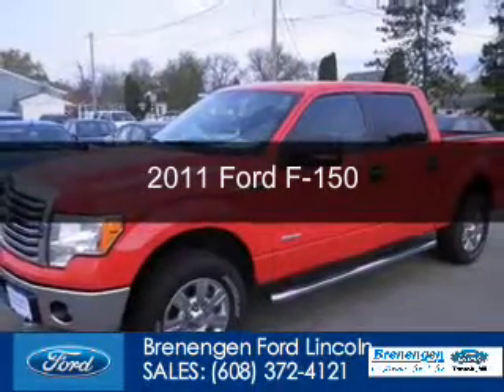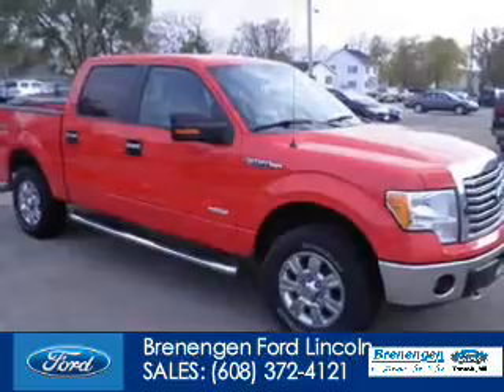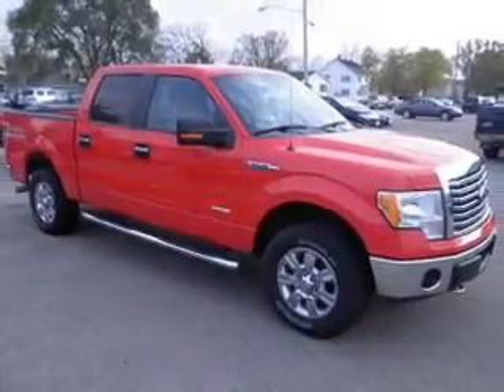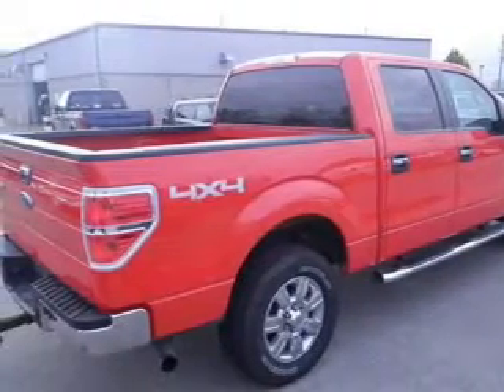This is a used 2011 Ford F-150. It's powered by four-wheel drive, a 3.5-liter six-cylinder engine, and a six-speed automatic transmission.